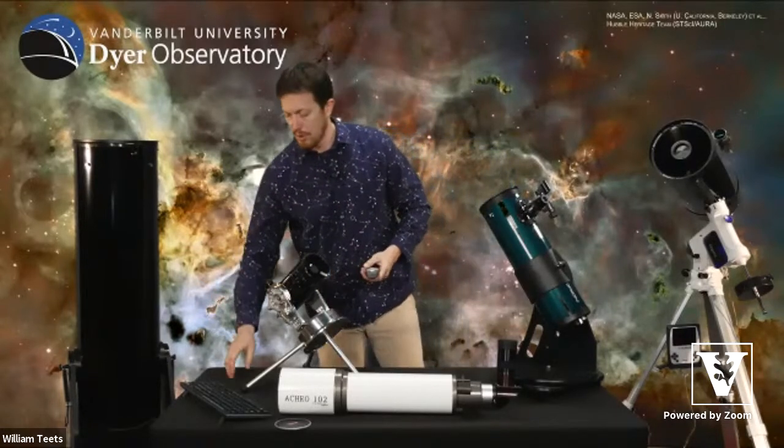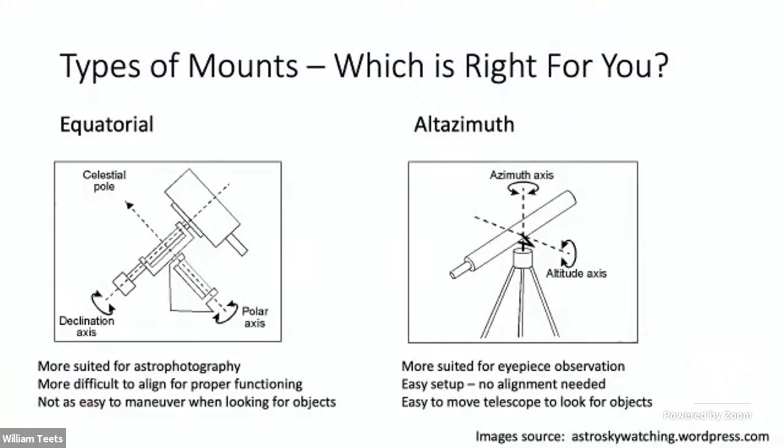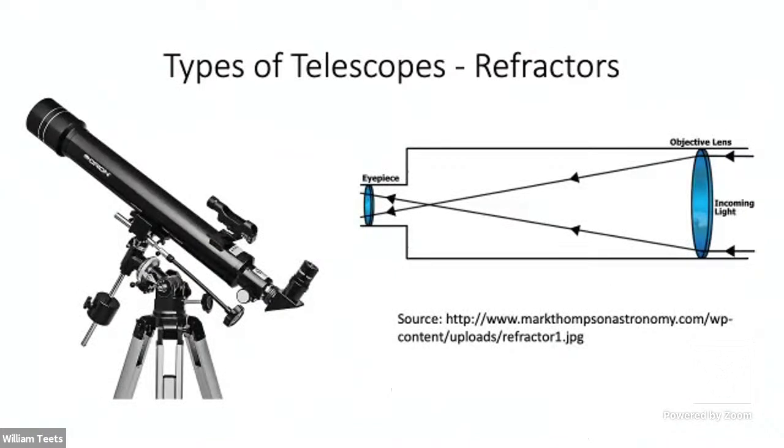One final thing about telescopes before we move to observing aids — the different types of mounts. For example, looking at the refractor, its mount looks a little bit strange. It has a main axis of rotation — this is known as a German equatorial mount. This style is not really meant to just be plopped down and you start observing; it's meant to be aligned so that as you turn a knob or attach a motor, it will track the object you're looking at as it moves across the sky. But it does require alignment.